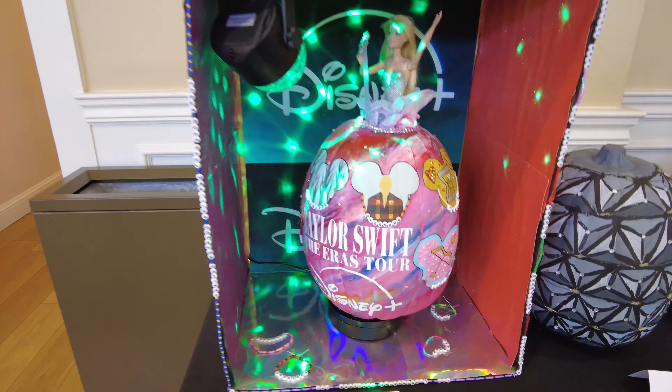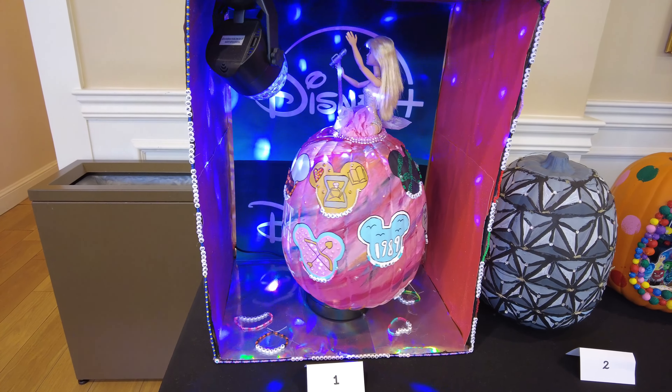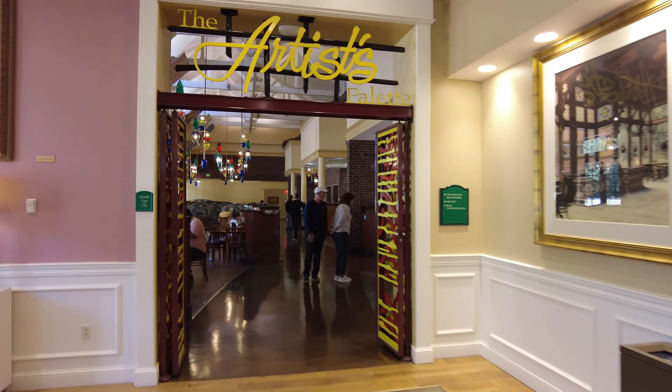The cast members have decorated pumpkins so you can vote for which one you like the best. I like this dude - oh, Ratatouille! These are great. It's Taylor Swift - get that one!